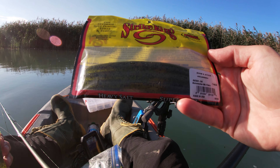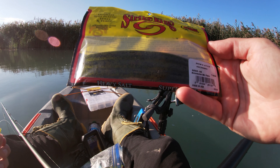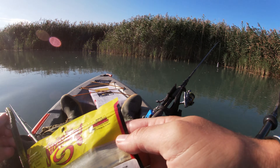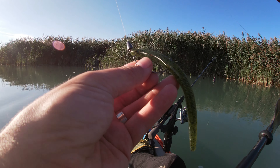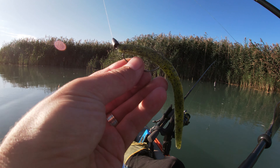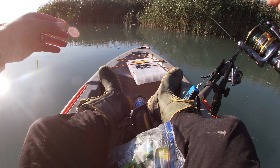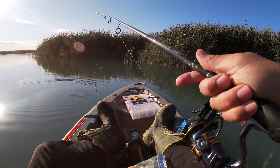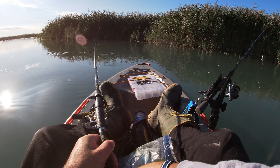Actually, I mistakenly said it was green pumpkin — the color on that worm is watermelon black flake. It's a Shimmy Stick made by Strike King. Similar to how I had that fluke rigged, I just have this Texas rigged with a bullet weight on the front. Really important to watch your line when you're fishing — you may not always feel the bite, sometimes you just see the line move, and that's what happened there.